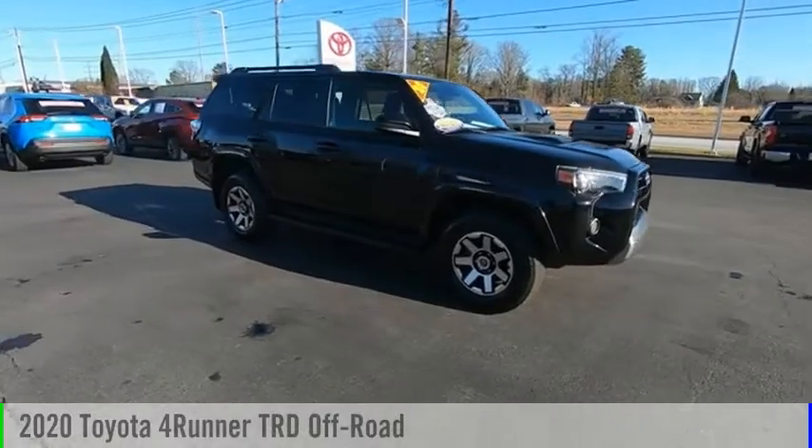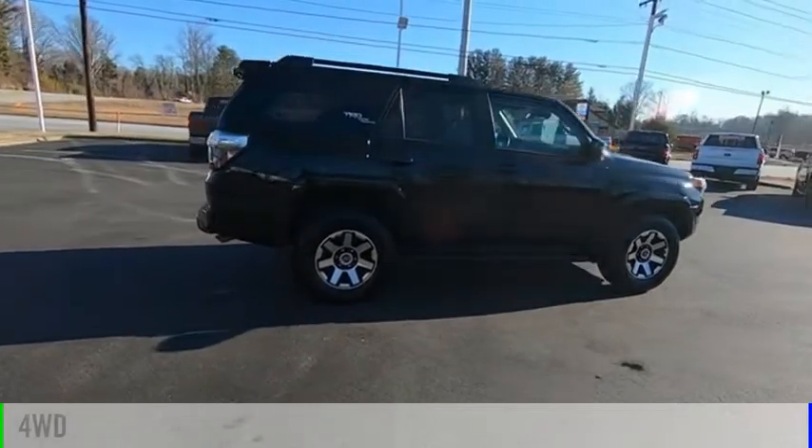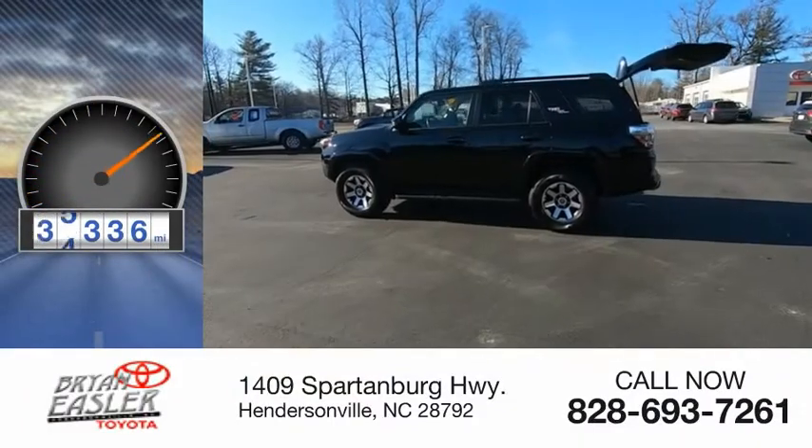Stop by and take a look at the 2020 4Runner. This vehicle is powered by a four-wheel drive, six-cylinder, 4.0-liter engine. This vehicle has less than 50,000 miles.